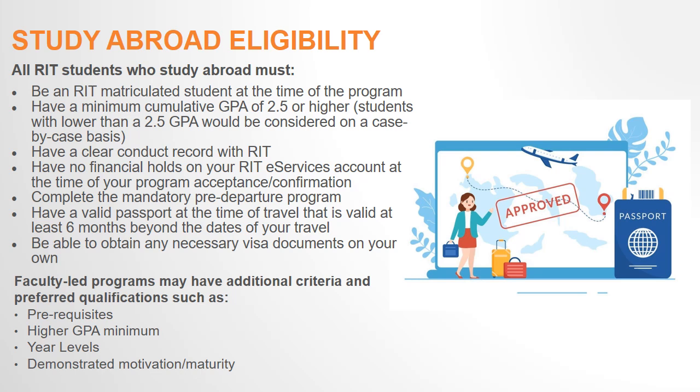If your GPA does not meet the minimum requirement, you may appeal by submitting a letter to RIT Global, and this will be considered on a case-by-case basis. You also must be cleared by RIT's Conduct and Conflict Resolution Office, not have any financial holds on your eServices account, and attend the mandatory pre-departure program.